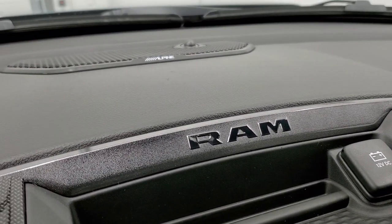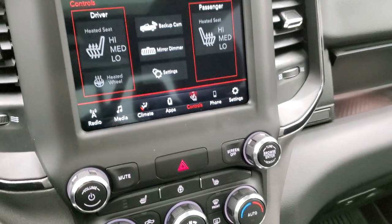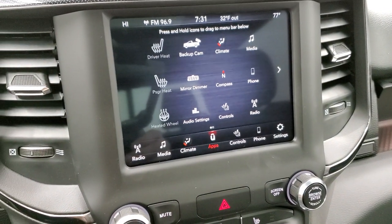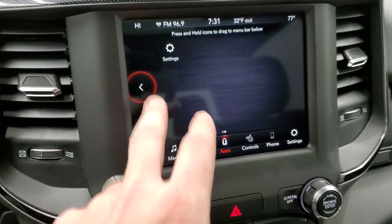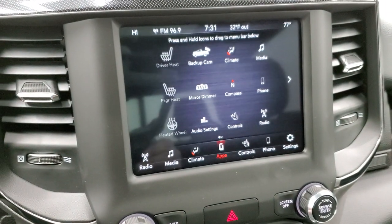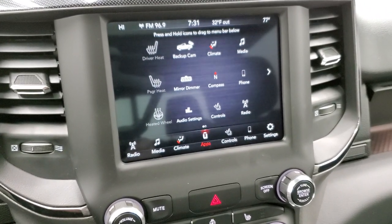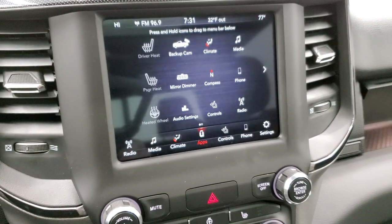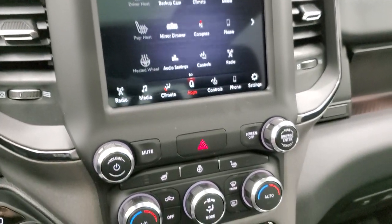You also get the Alpine sound system with a factory subwoofer and nine amplified speakers. This one has Android Auto and Apple CarPlay, so you can project your cell phone to the screen. If you've got navigation on your phone like Waze or Google Maps, you can project it to your screen. We actually did a demo on that — check the upper right-hand corner of your screen.